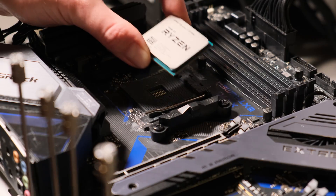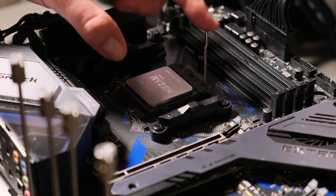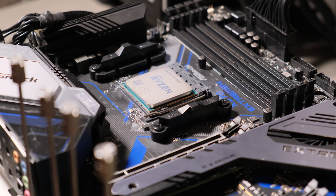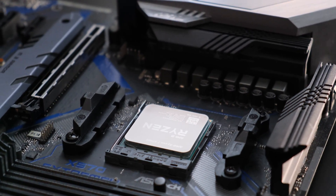For today's testing, I'm using an ASRock X570 Extreme 4 motherboard, which requires the latest BIOS update to support the 5700G. Be sure to check this before pulling the trigger on any of the G-series chips.